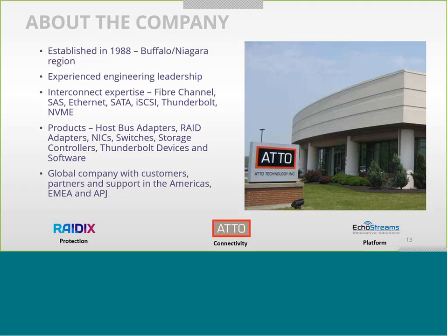Our interconnect expertise is put into our product line, which includes host bus adapters, RAID adapters, NIC switches, Thunderbolt devices for M&E, and a plethora of software that complements our hardware, making it the highest-performing in the industry. We're a global company with customers, partners, and support worldwide throughout the Americas, EMEA, and APJ.